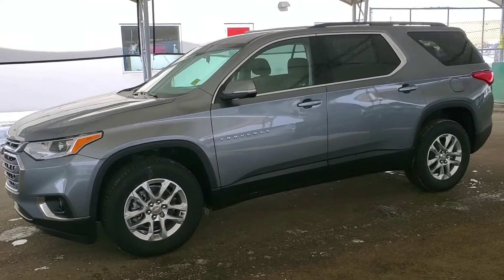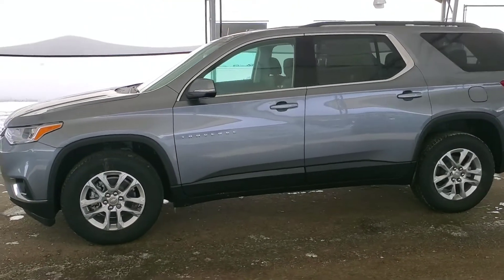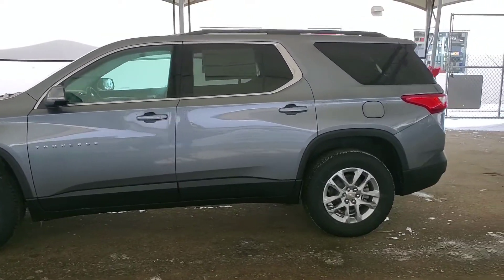Welcome to Davis Chevrolet. Check out this brand new 2021 Chevy Traverse LT in satin steel metallic.